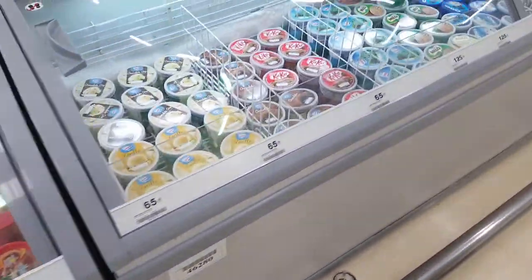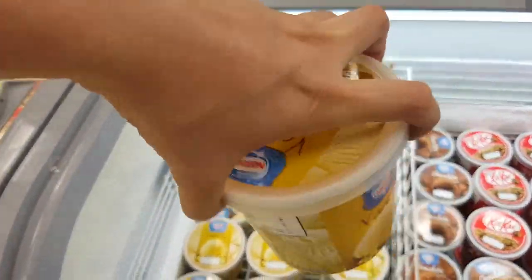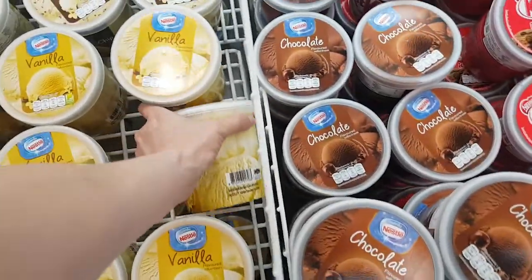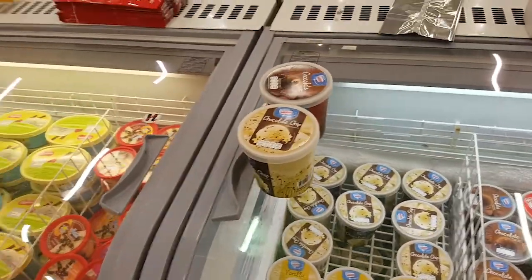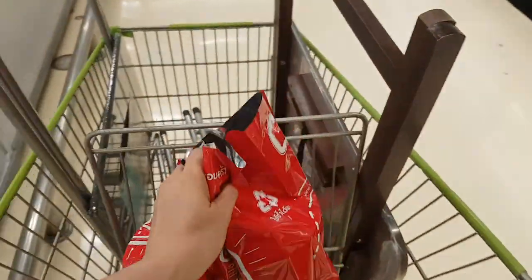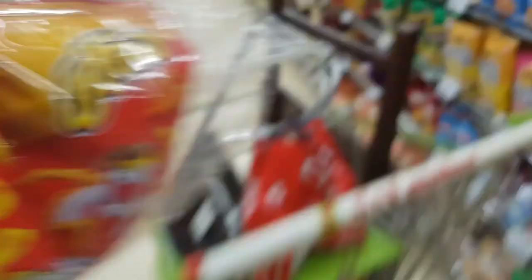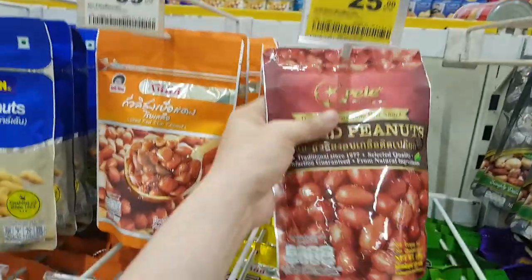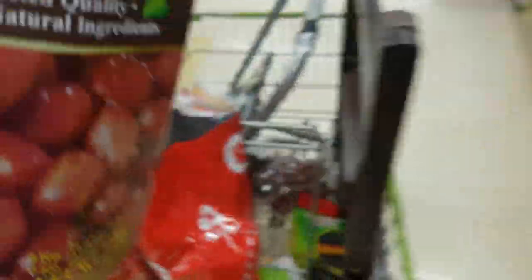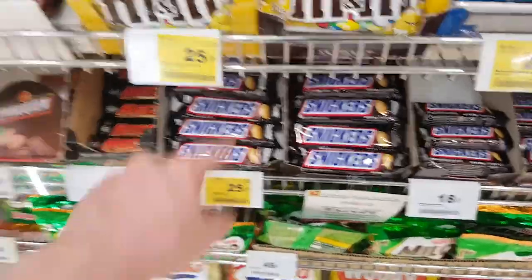Look how cheap the ice creams are here. One pint of ice cream at Big C is only 65 baht. I also found Doritos — looks yummy, 25 baht only. I'll make it two. Let's be healthy — let's eat legumes or peanuts. 25 baht! There are M&Ms and Snickers too. I'll buy two.